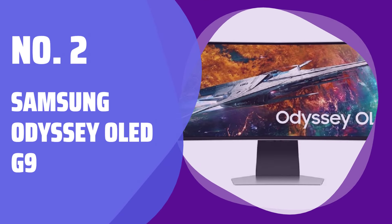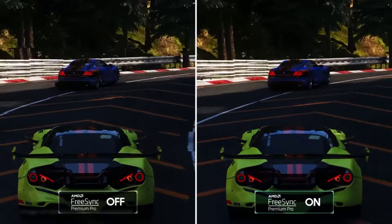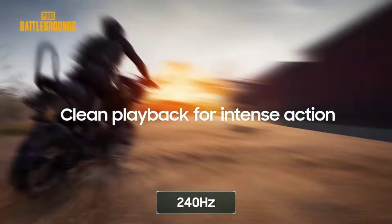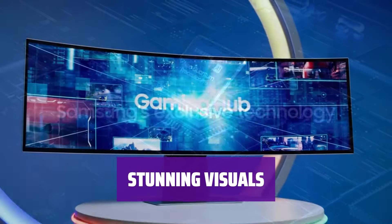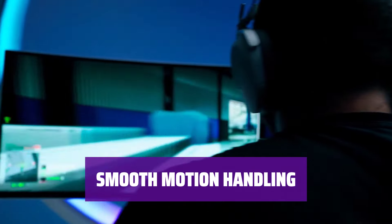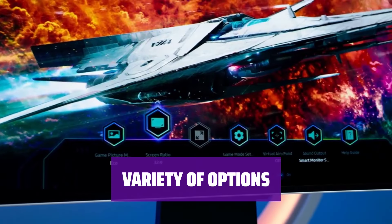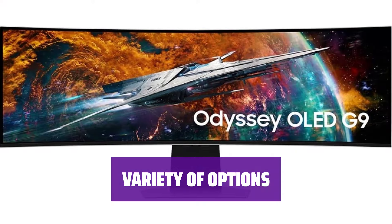Number 2: Samsung Odyssey OLED G9. Step into the world of gaming with a massive 49-inch super ultra-wide monitor. Enjoy a 5120x1440 resolution in a 32:9 aspect ratio, equivalent to placing two 27-inch 1440p monitors side-by-side. Experience deep blacks and bright highlights with a QD-OLED panel. With a 240Hz refresh rate, the Samsung Odyssey OLED G9 delivers crisp and smooth visuals for competitive gaming. Explore other large OLED monitors like the LG 45GR95QE-B with a 21:9 aspect ratio and the same 240Hz refresh rate.